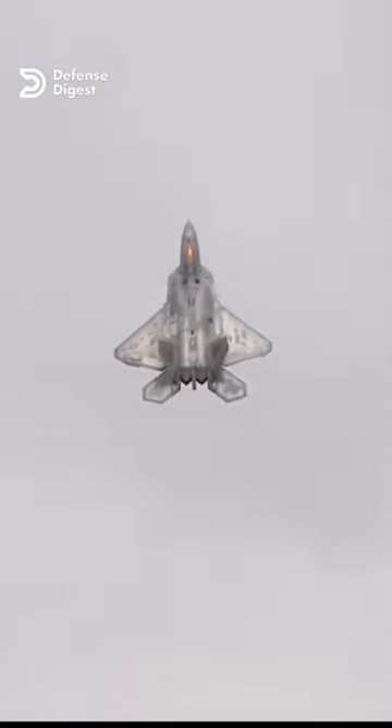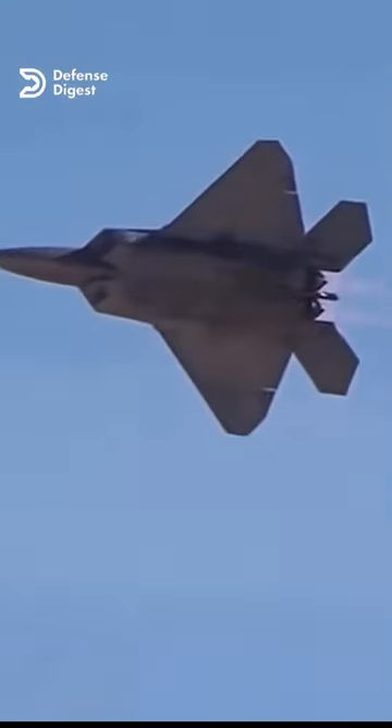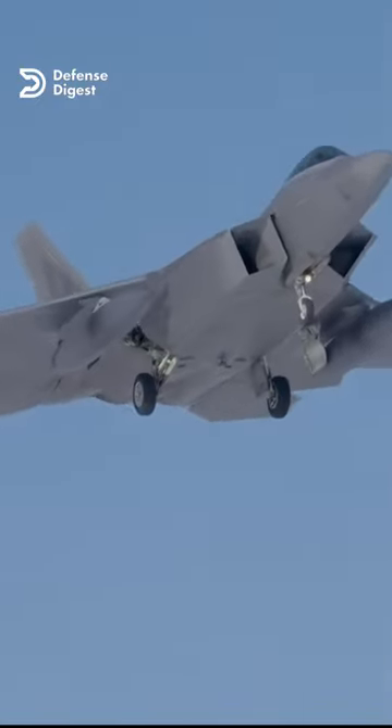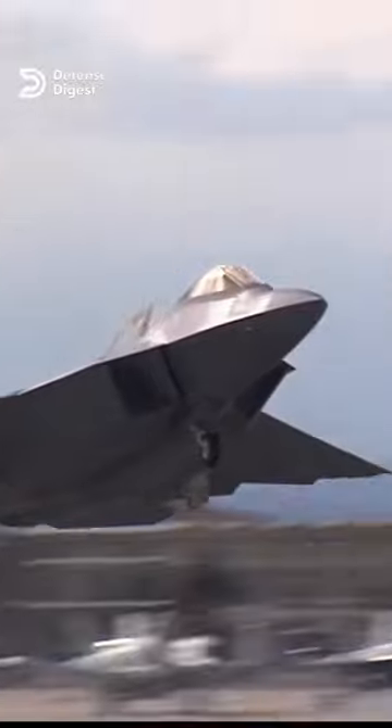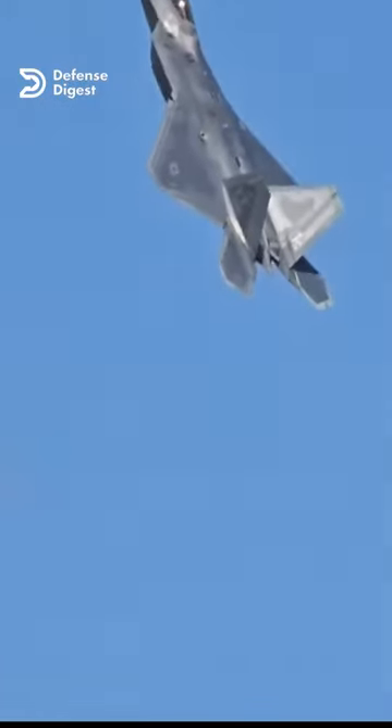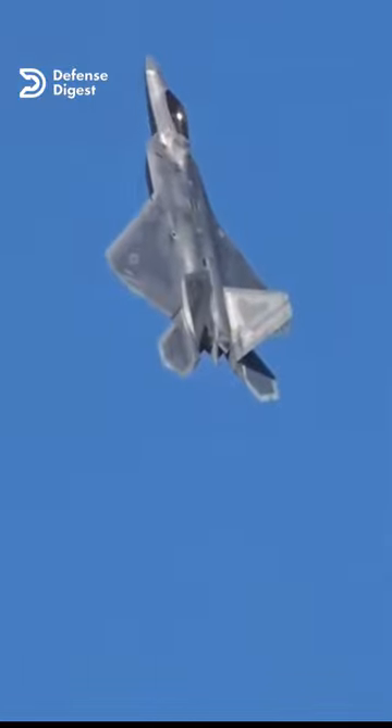The F-22 was the result of decades of research and development by the US, and it incorporated many of the lessons learned from previous stealth aircraft like the F-117 and the B-2. Therefore, it is not surprising that other countries would try to emulate or copy its successful design. That's why all these new stealth jets look like the F-22.